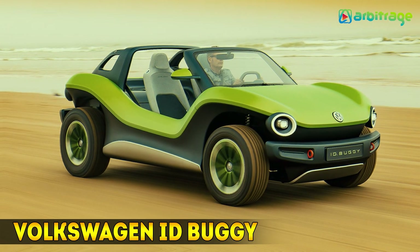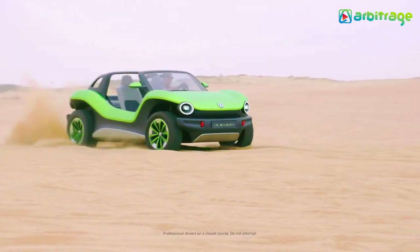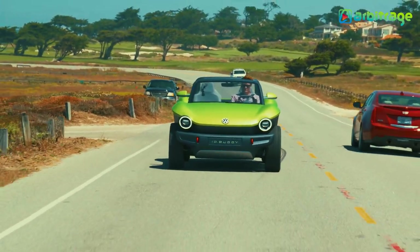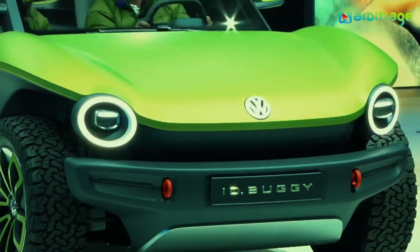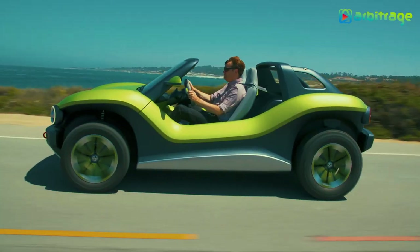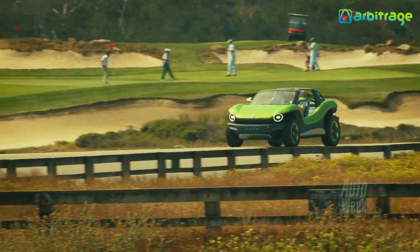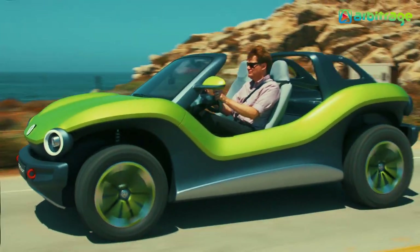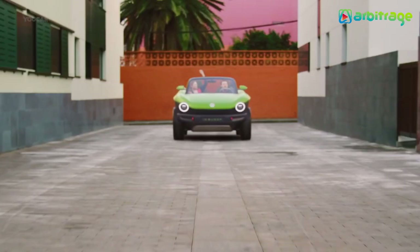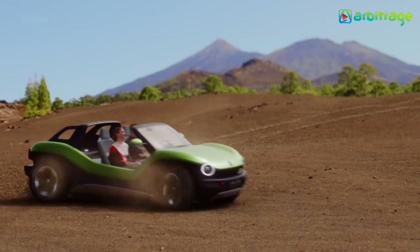Number 1: Volkswagen ID Buggy. This is not a dune buggy per se. The designers from Volkswagen unleashed their imagination last year and came up with this cool off-road electric vehicle — a functional concept, to be more exact. This thing is no slouch, as the electric motor on the ID Buggy develops 200 horsepower and will help the vehicle go from 0 to 100 kilometers per hour in 7 seconds. The ID Buggy looks a bit soft compared to other dune buggies on the list, but with 200 horsepower on tap, it might deliver the same insane thrills.